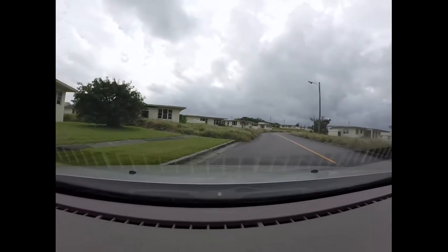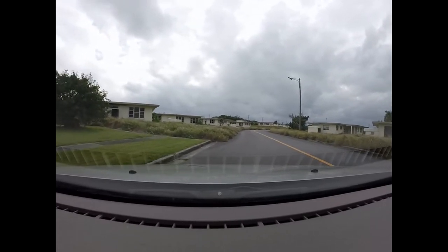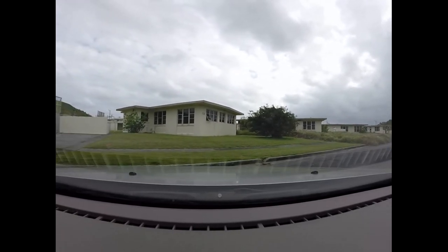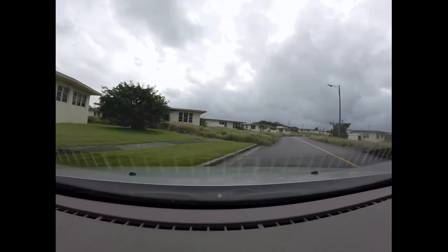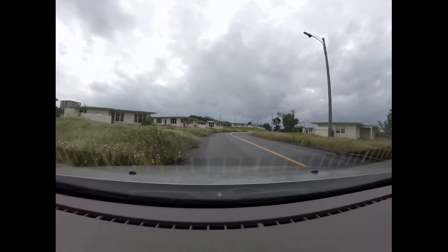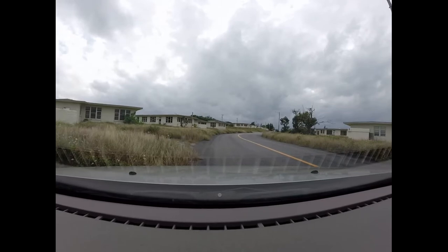Oh good — now look here. Somebody is keeping this place up, at least in the yard. I don't see any window dressings; I don't know if anybody's living in there or not, but for some reason that place is being mowed on a regular basis. This one here — the door is open. I'm going to go in and take a few pictures.